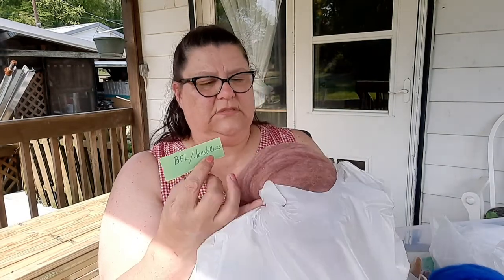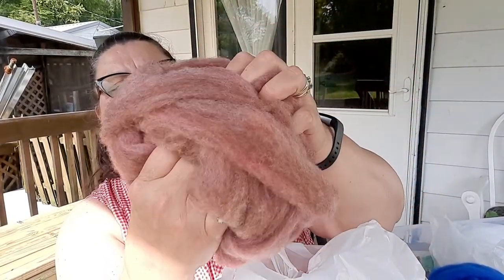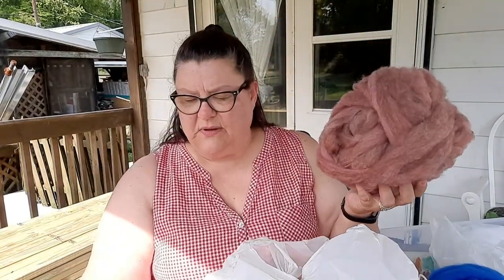The next one is BFL and Jacob cross — from his actual sheep on his actual farm. He colored it and I love the colors. It's incredibly soft with different chunky color flakes, a bit orangish, and it smells so nice. There's still a little bit of vegetation in it, which is fine.